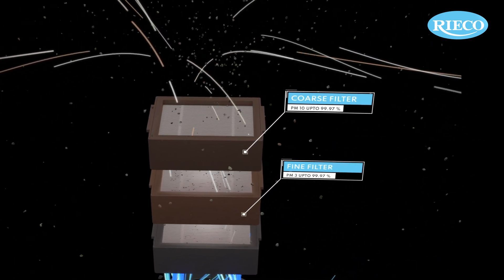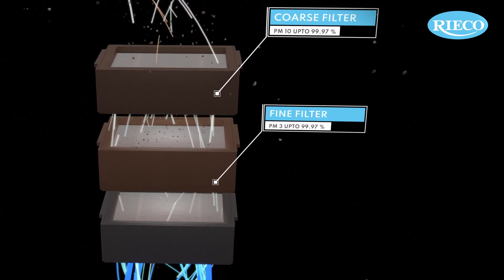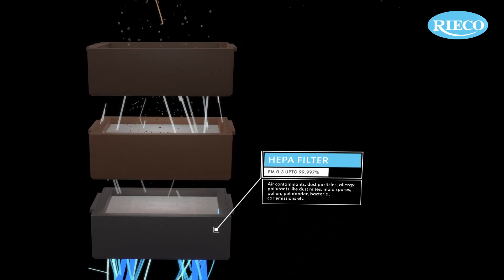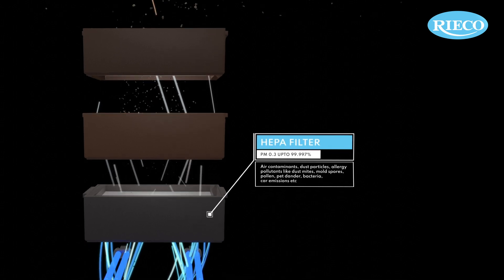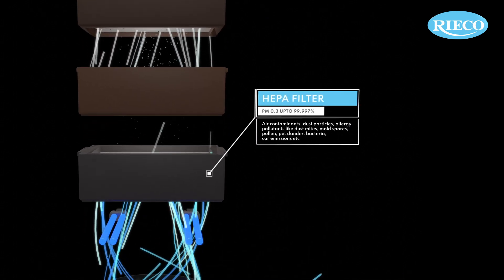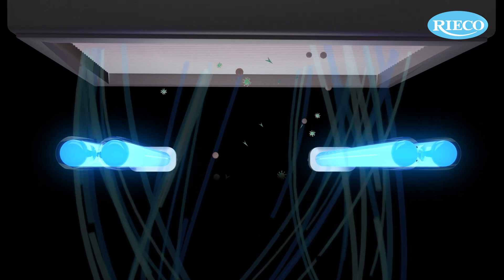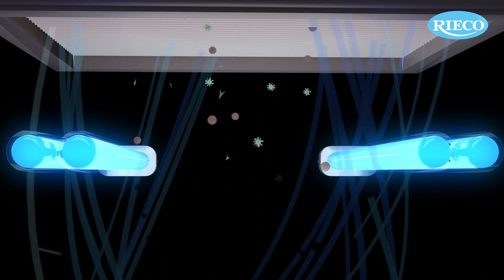The air is forced to flow through the combination filter, which filters particulate matter. HEPA filters trap air contaminants of particle size up to 0.3 microns with 99.97% efficiency. UV air filtration deactivates various bacteria and viruses like COVID-19, influenza, etc.